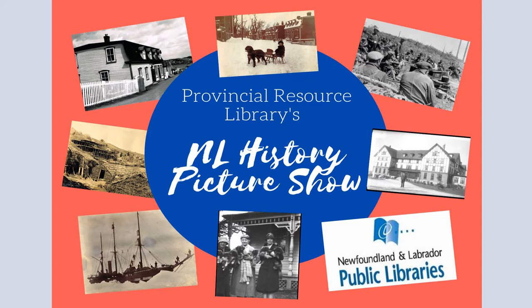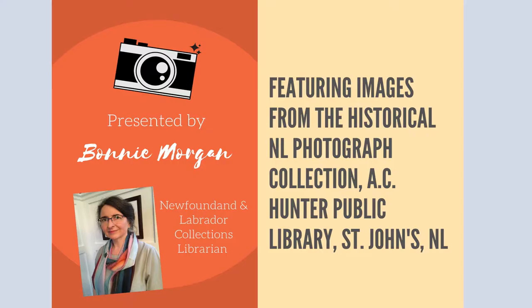Welcome to Provincial Resource Library's Newfoundland and Labrador History Picture Show. My name is Bonnie Morgan. I'm the Newfoundland and Labrador Collections Librarian with Newfoundland and Labrador Public Libraries. This video is another in our series featuring images from the Historical Newfoundland and Labrador Photograph Collection, which is housed at the A.C. Hunter Public Library in St. John's.